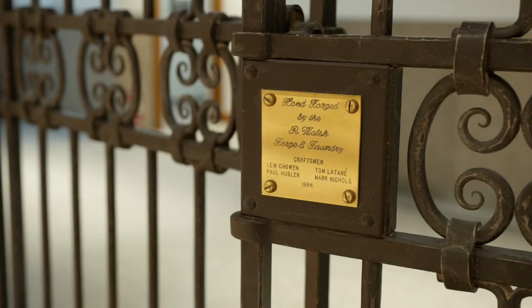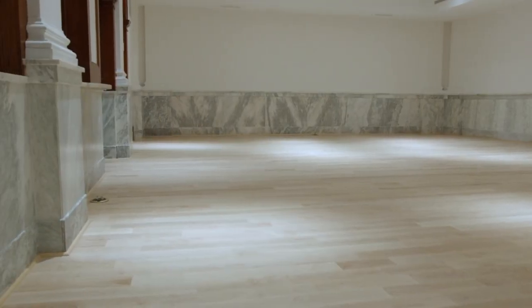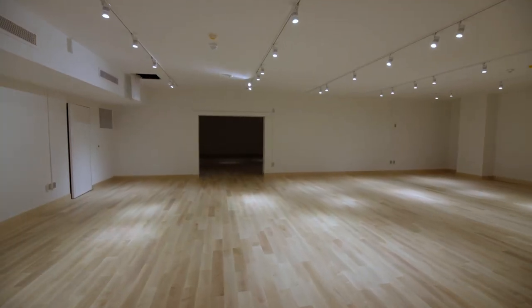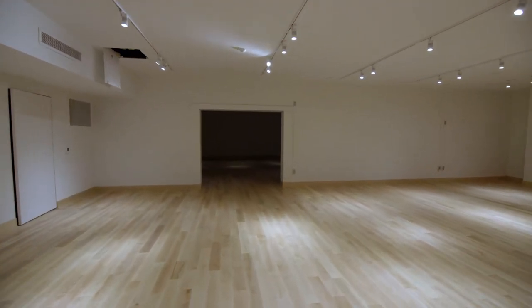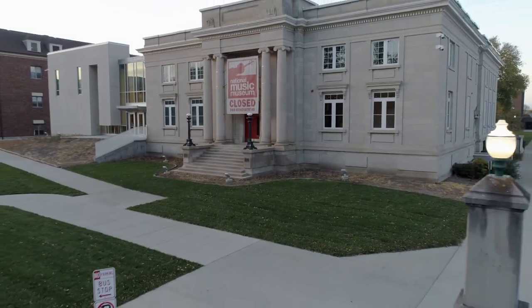This historically sensitive and architecturally stunning expansion and renovation has provided a beautiful, clean campus for our next work to begin. Through the next year, NMM staff and curators will be working to re-exhibit our collections, in advance of our grand re-opening in 2022.